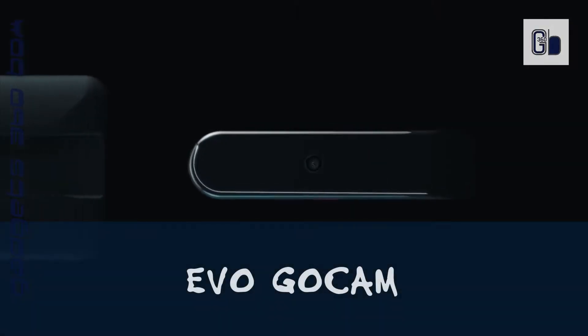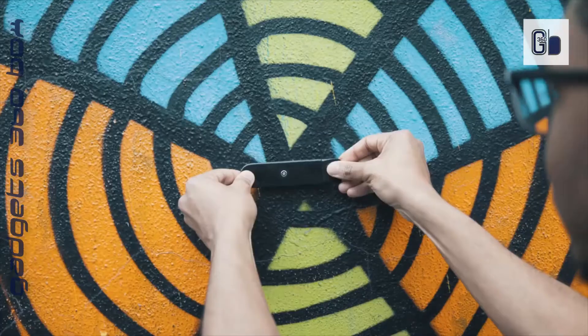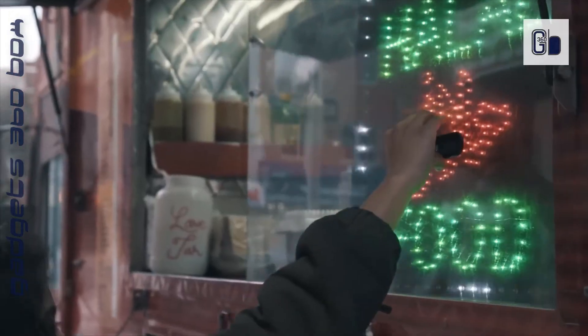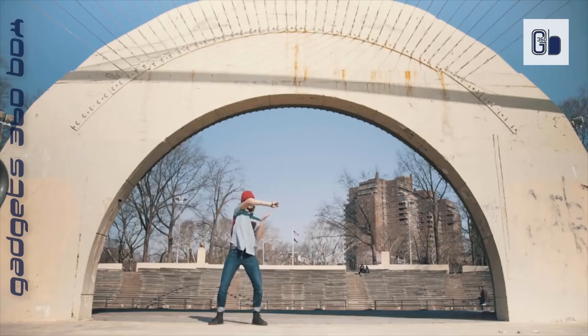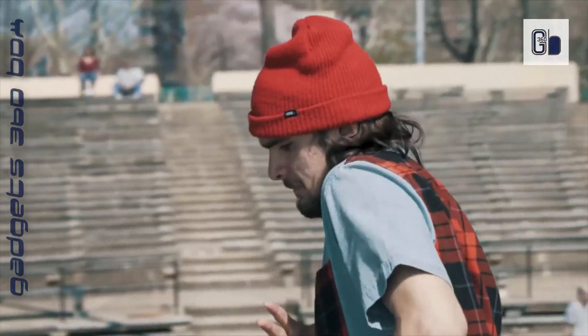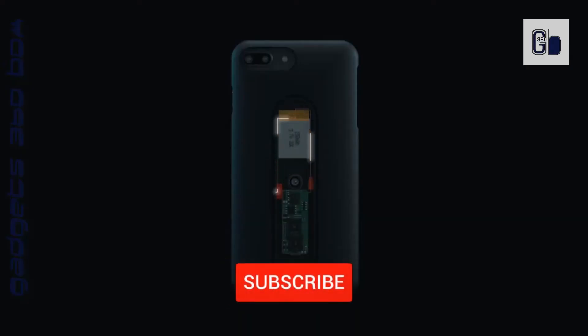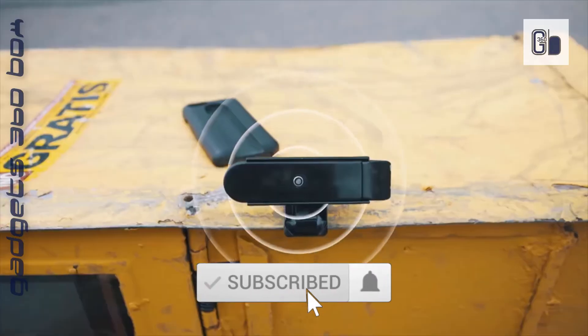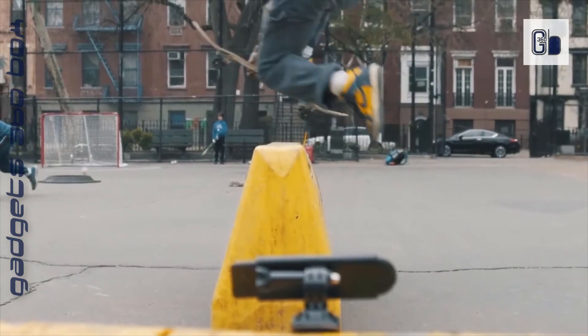Evo GoCam — the stick-anywhere camera that's stored in your phone case. The hottest new camera that creatives, adventurers, and digital nomads just can't stop talking about. The body of the Evo GoCam is designed to be ultra-thin — just 0.6 millimeters — which plays into its undeniable practicality. The camera does not interfere with the user's phone functions, yet it is absolutely compatible with iPhones, Samsung models, and more.